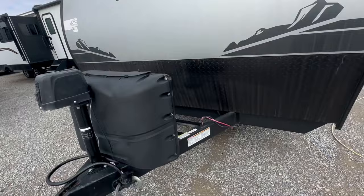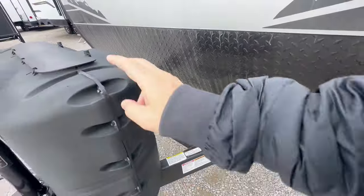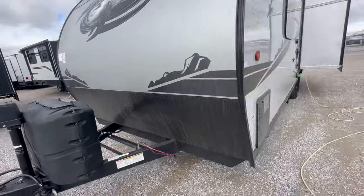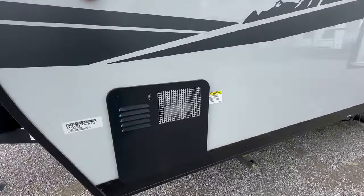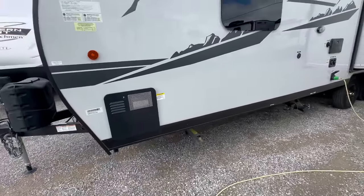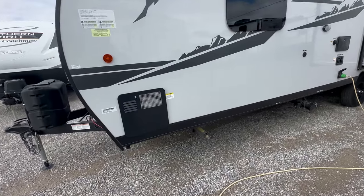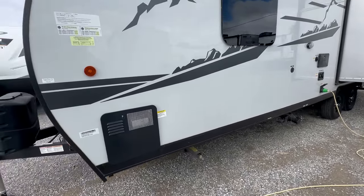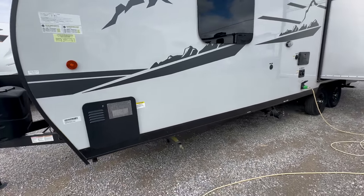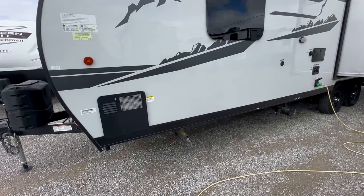First off, it comes with a power tongue jack, an area for two group of 24 12-volt batteries, two 5-gallon propane tanks, and it's got a 6-gallon hot water heater. Most people ask about on-demand — I can't stand on-demand hot water heaters right now. It's one of my biggest warranty claims on the service department side. I like the concept, but it just hasn't gotten there yet.